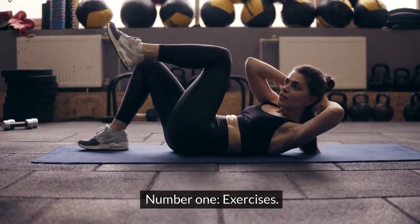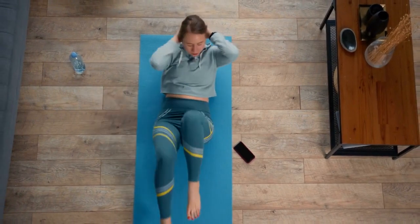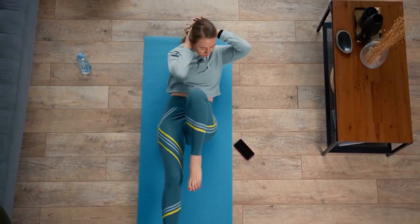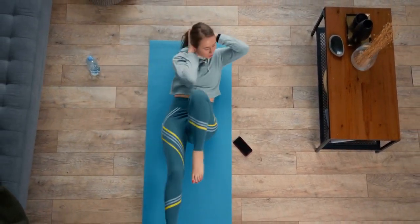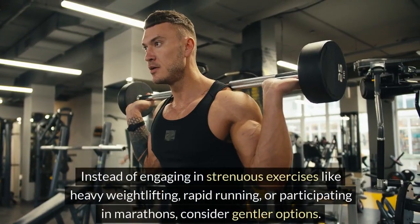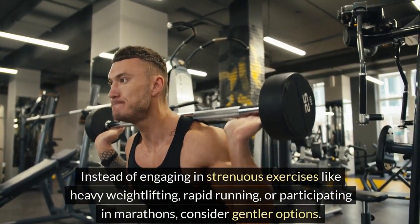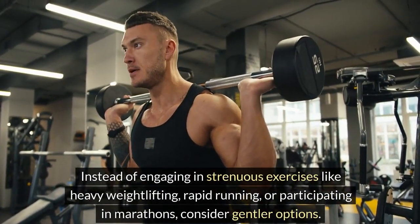Number 1: Exercises — specifically, no vigorous exercise. Let's talk about a simple change that can significantly benefit your kidney health: reducing intense physical activities. It's not as hard as it sounds. Instead of engaging in strenuous exercises like heavy weightlifting, rapid running, or participating in marathons, consider gentler options.